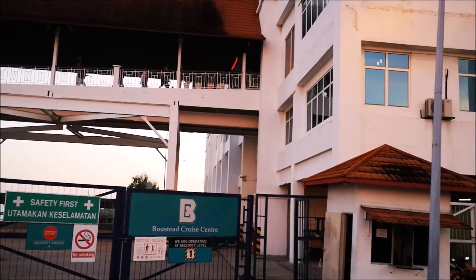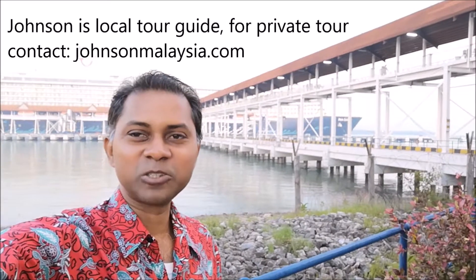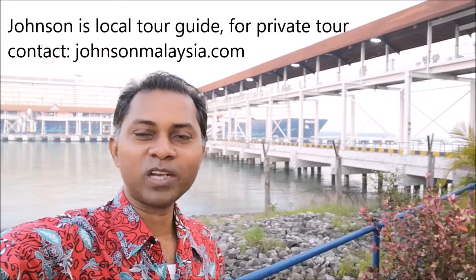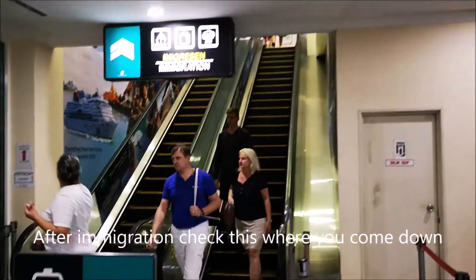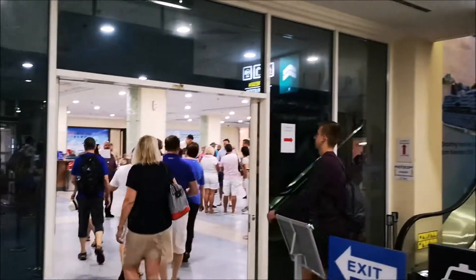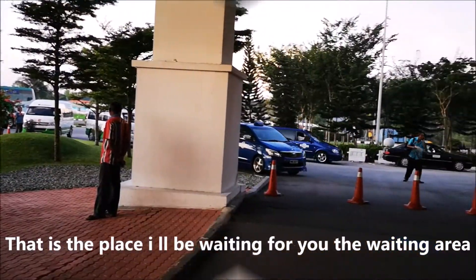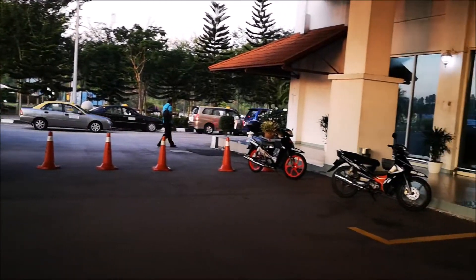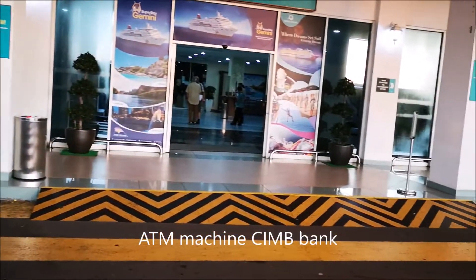I'll show you where I will meet you at the terminal — this is just for cruise ships, so you can contact me and I can bring you on a wonderful tour. This is where you will come down through immigration, and that is the place I will meet you — that waiting area after you come out from the arrival hall. Outside the terminal you can see there's an ATM machine and that's the entrance we're going to go in.